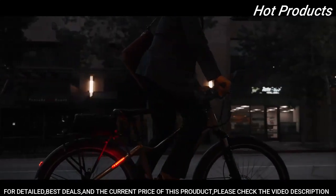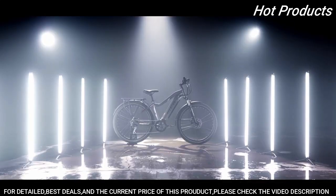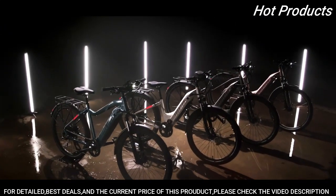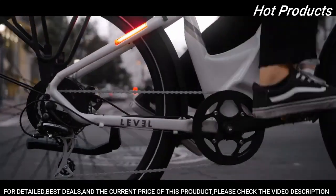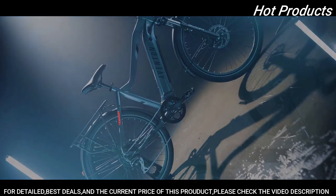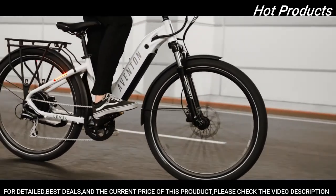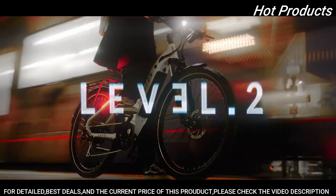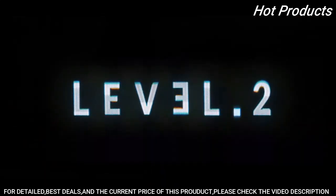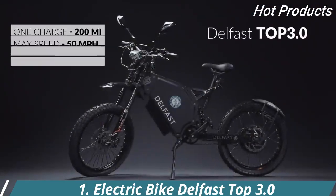Revolutionizing how you ride — multiple sizes, colors, and frame options ensure that there's a ride fit for everyone. Your ride, your way. Introducing the all-new Level 2 and the all-new Level 3 from Eventin.